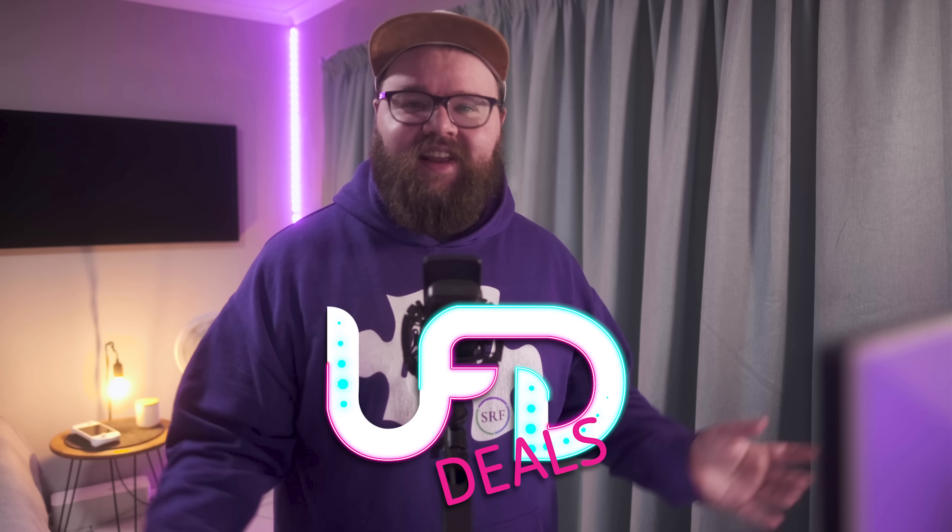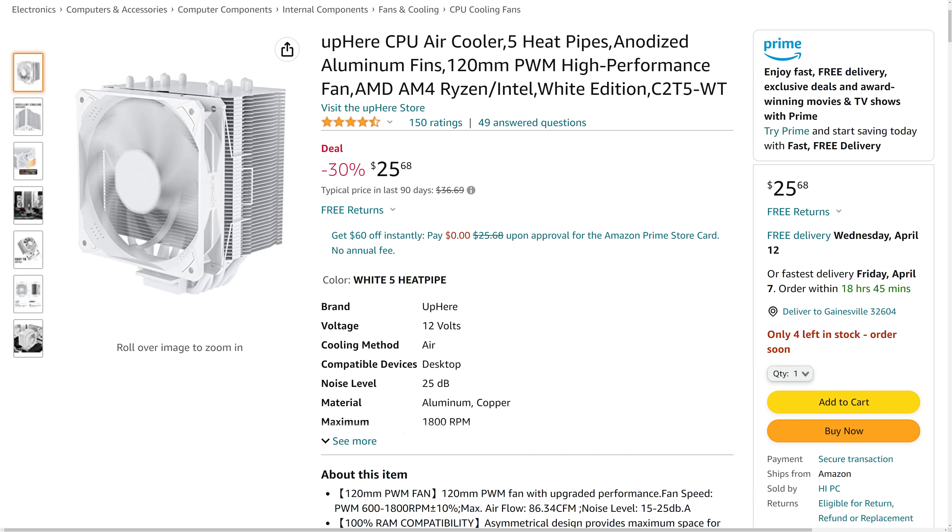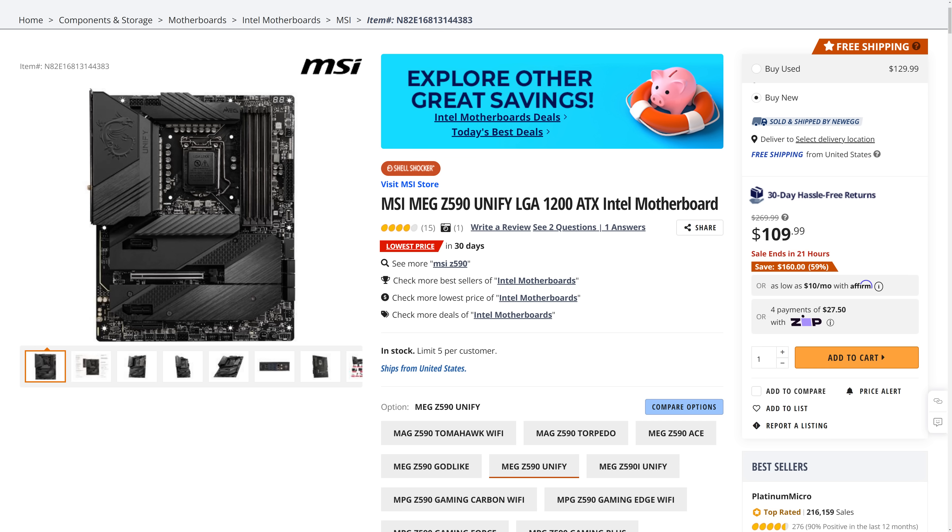Welcome back to UFD Deals, bringing the hottest tech deals on the internet. It's Wednesday — we're doing Wednesday things like deals. Featuring the white edition of Uphere's CPU air cooler, which may have featured in a recent UFD video, for only $25.68, which is 30% off. And if you want the opposite aesthetic, the MSI MEG Z590 Unify — an Intel LGA 1200 socket motherboard — is available for only $109.99, which is $160 off. You can find these and more linked in the video description. I'm handing back to Brett for the rest of your hot news.